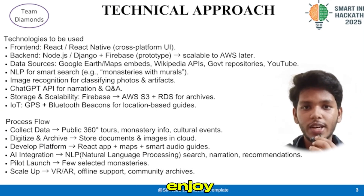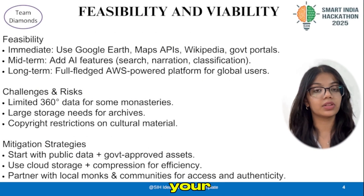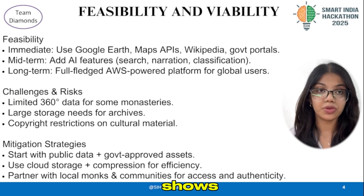Together, distant tourists enjoy a smooth, effortless experience while connecting with locals. Think of it like a personal tour guide in your pocket. You open the app, pick a monastery, and the app shows you the live conditions, hotels, and even police stations and hospitals nearby.